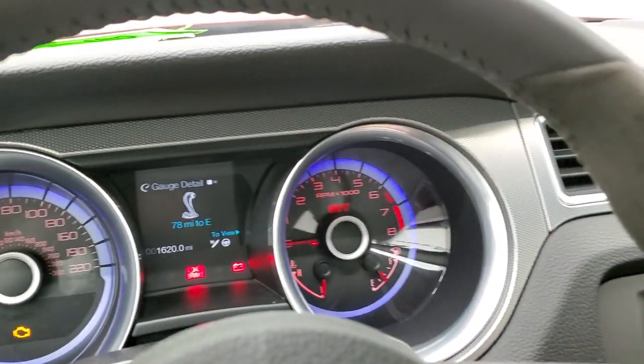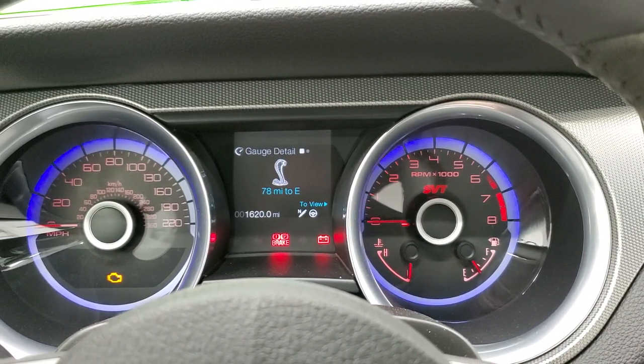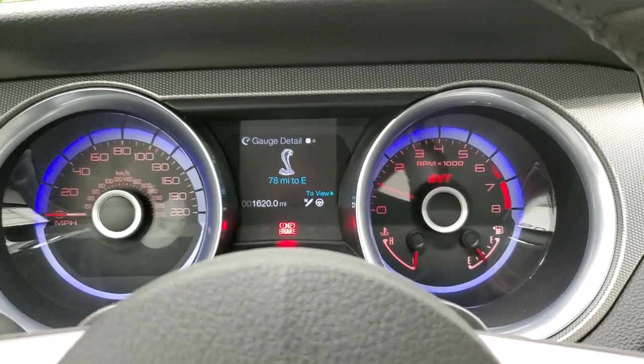All right, let's start it up. We'll take a look under the hood, and we'll also listen to the exhaust. This car sounds so good.